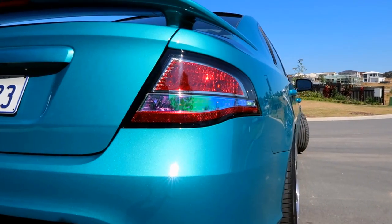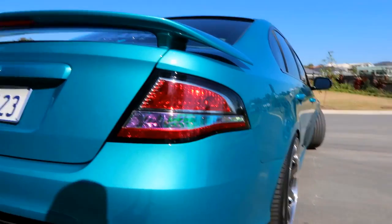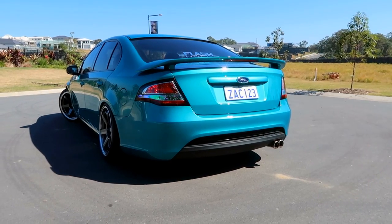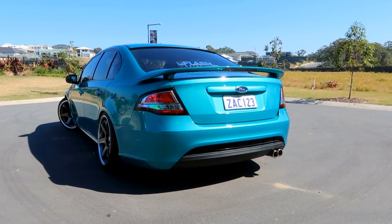Another thing that also hasn't changed on the car is the tinted tail lights. If you guys want to watch a video on how to tint tail lights just like those ones, I have a video on that which I'll link in the description. Also on the car, I did actually do a tow bar delete — completely got rid of that, got a new diffuser so it looks so much cleaner.